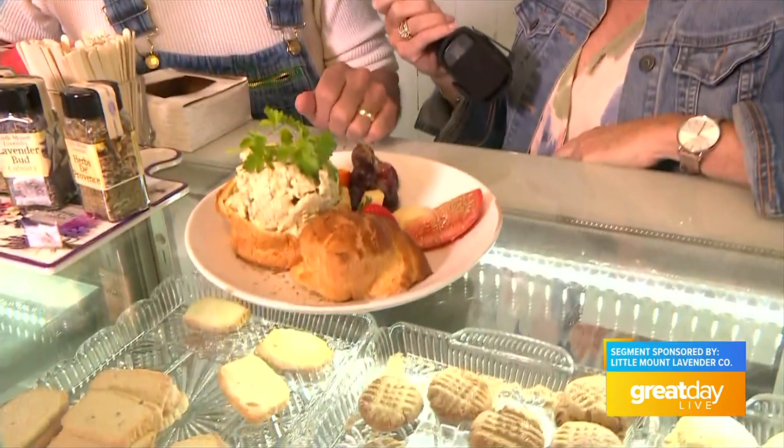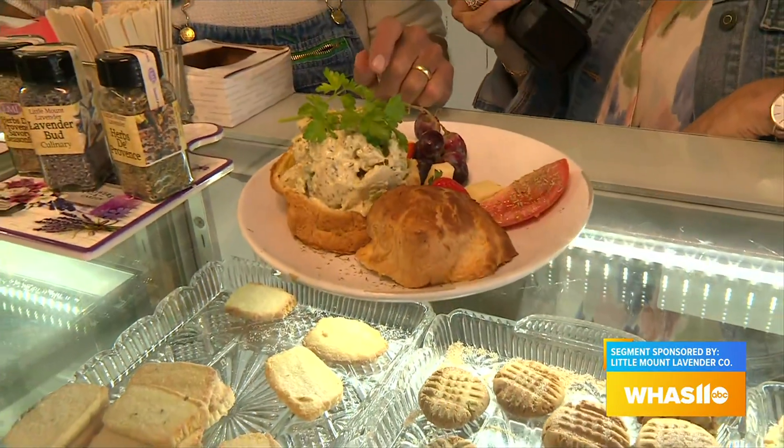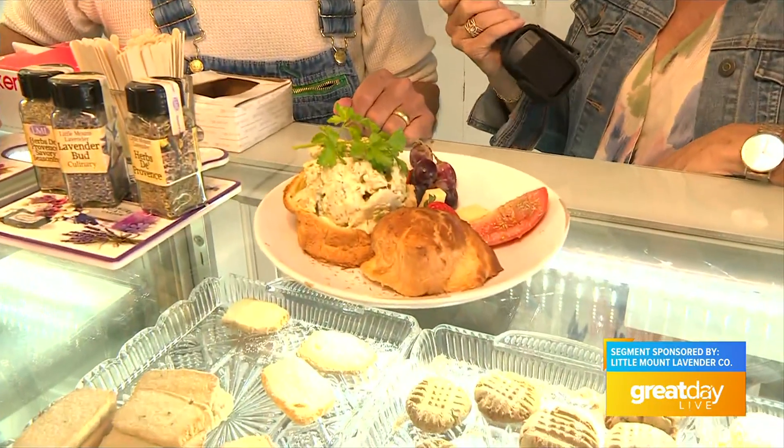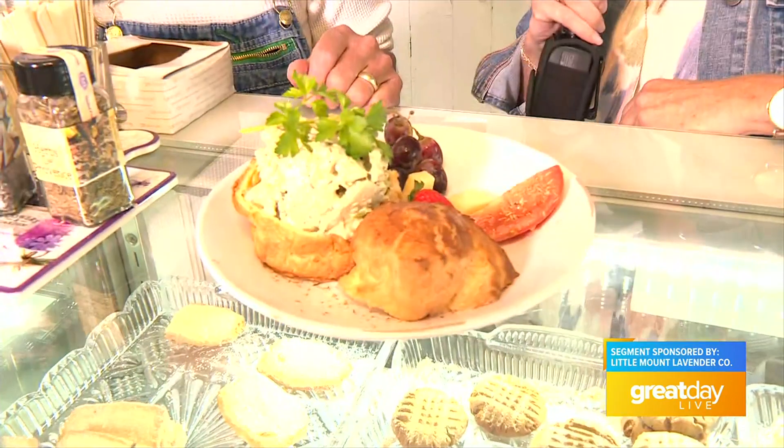We have our house chicken salad — it's an herb de Provence chicken salad made from organic and halal-grade chicken. It goes in a pate choux puff pastry. So it's not a sandwich, but if you squish it back together, it's a sandwich — that's what it is.